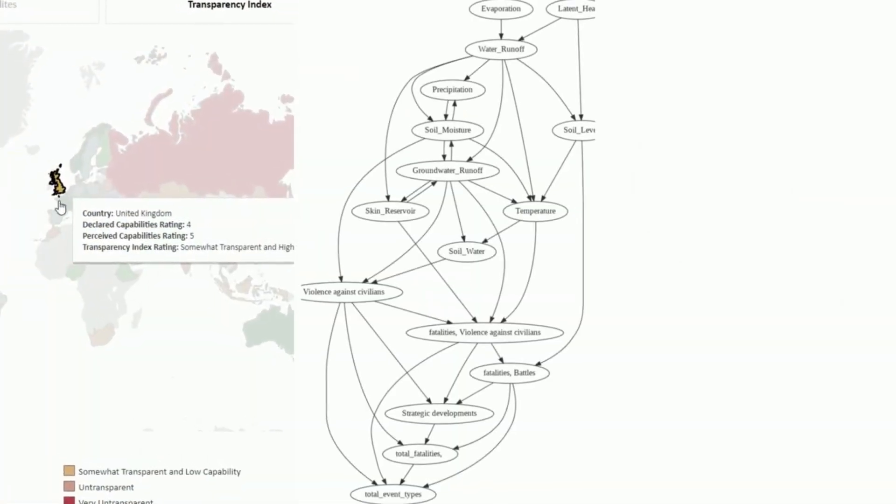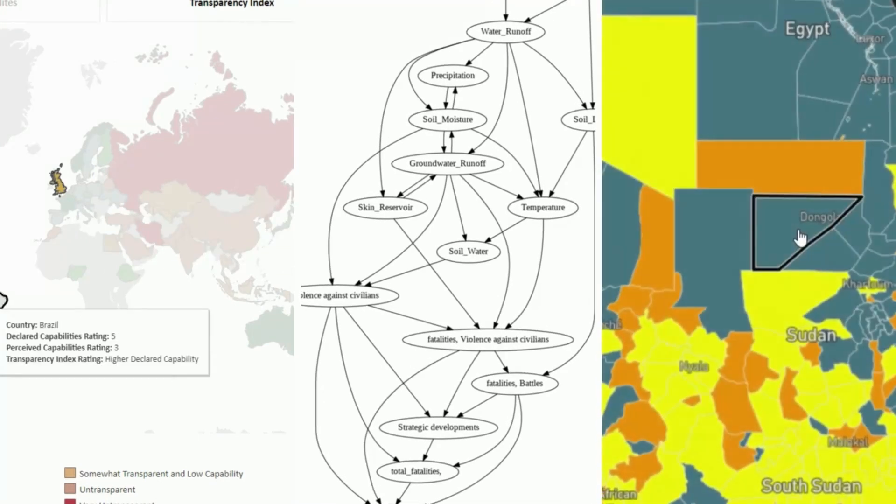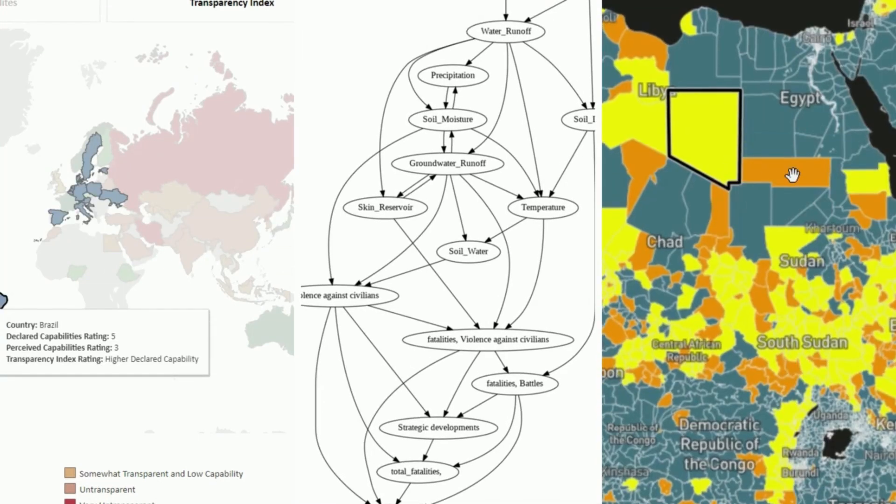As the world around us becomes more data-driven, policymaking should also reap the benefits of the latest data technologies. At the HGSS Data Lab, we use dashboarding, causal modeling, and predictive modeling to make future policymaking more data-driven, because there is nothing more difficult than making strategic decisions without having access to all the facts.